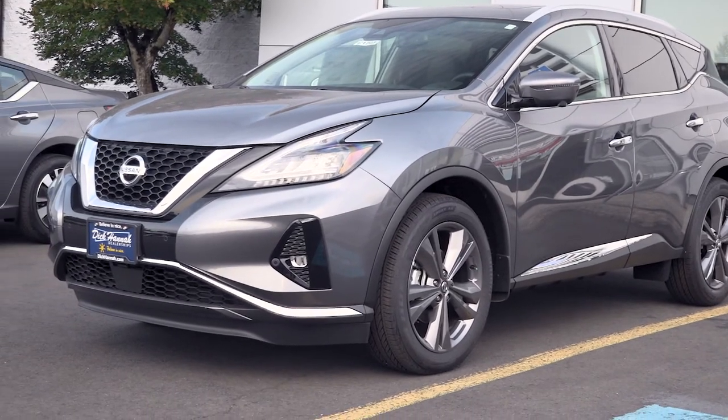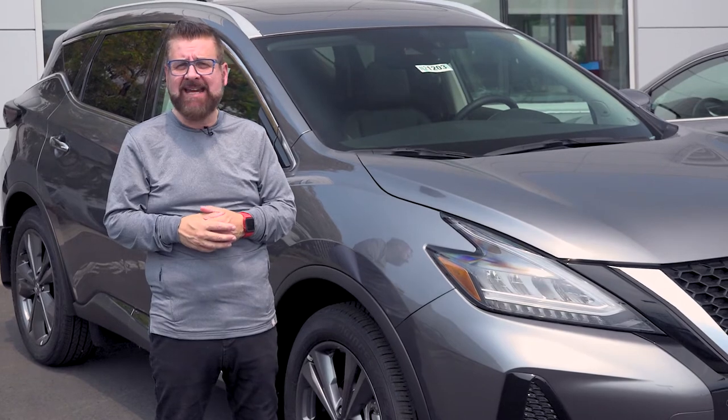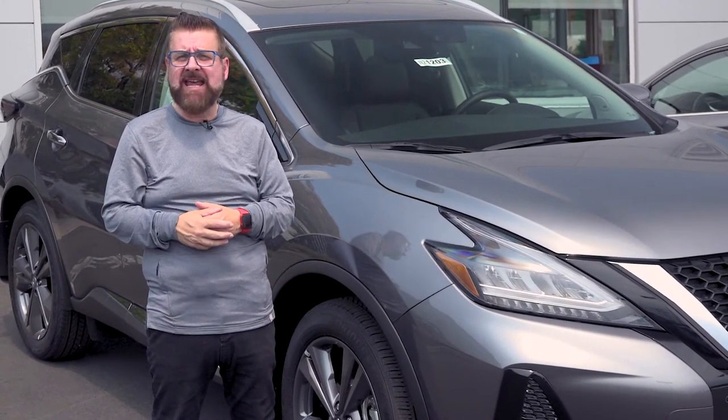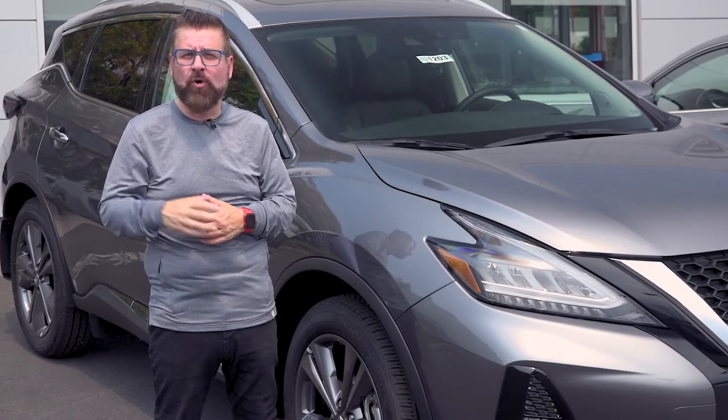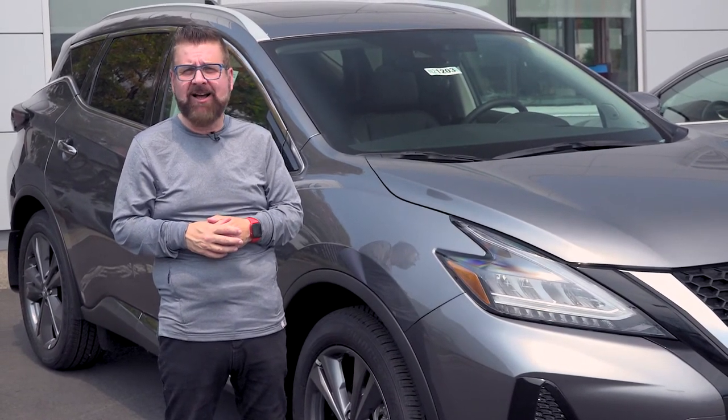Well, there you have it — the Nissan Murano, the flagship for Nissan. If you want to test drive one, come down to Dick Hanna Nissan on McLaughlin. And don't forget, JD Power and Associates gave this its Initial Quality Award, so you'll experience something that no other vehicle in its class has.